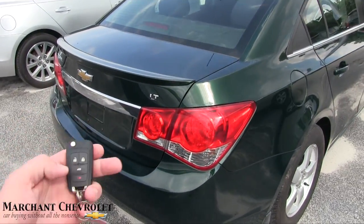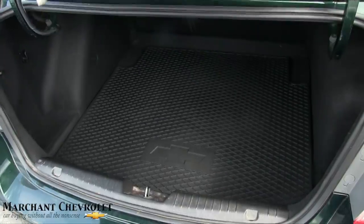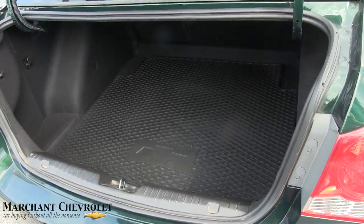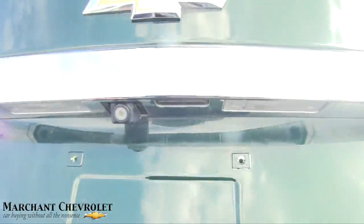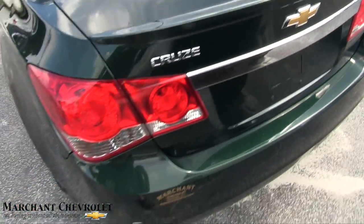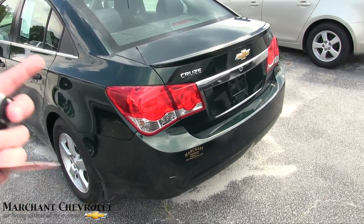It's a 1LT trim with a sunroof. Here's our key — let's open up the trunk. There's a nice Chevy all-season mat back there to keep things clean. The back seats fold down in a 40/60 split. It also has a backup camera, a rear deck lid spoiler, and a Marchant sticker in gold, which looks great with the green.